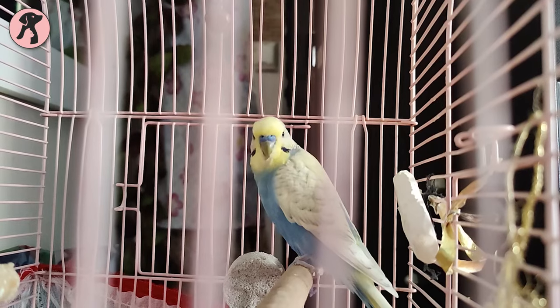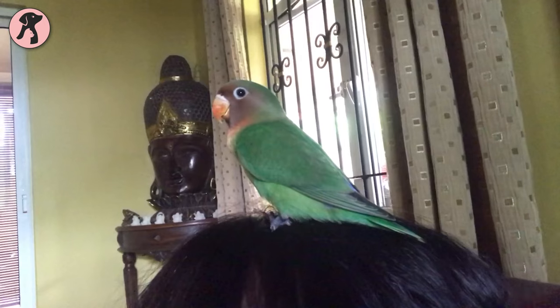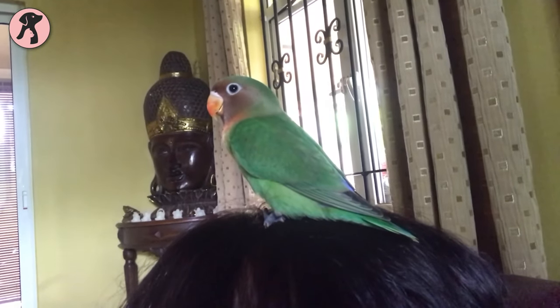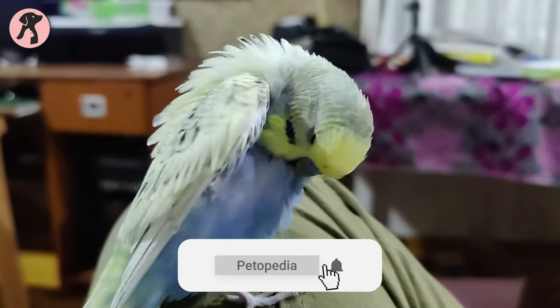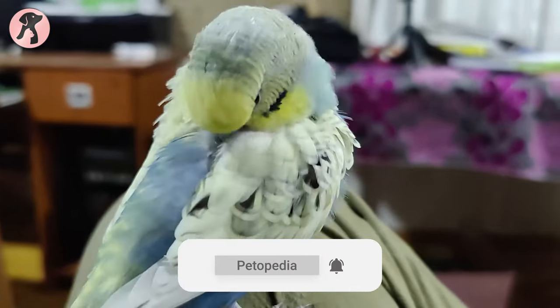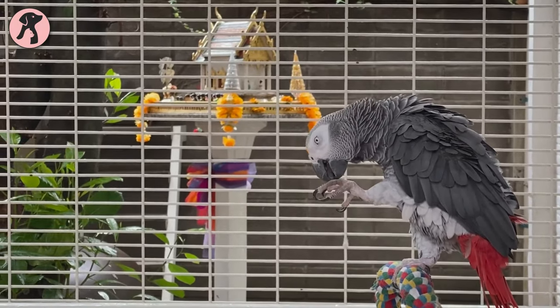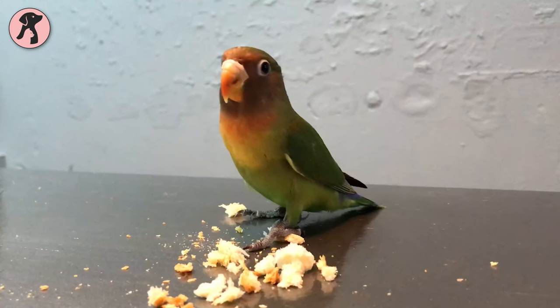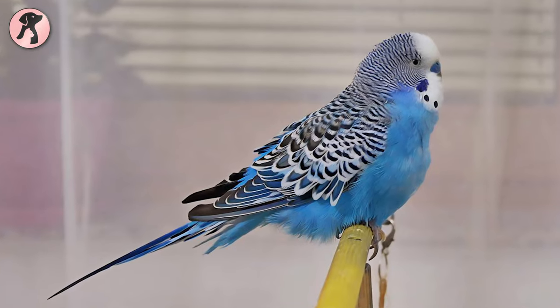There should be no question why birds make a great apartment pet — they are small, low maintenance, and well accepted by many apartments. As birds stay in a cage, there will be no problem regarding your neighbors being annoyed. However, birds with higher vocals should be avoided; for apartments we suggest having smaller birds like finches, budgies, and canaries.